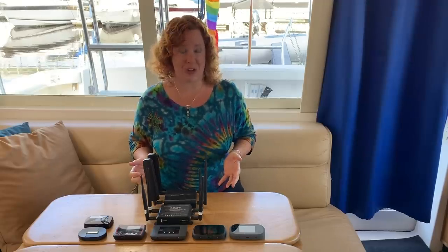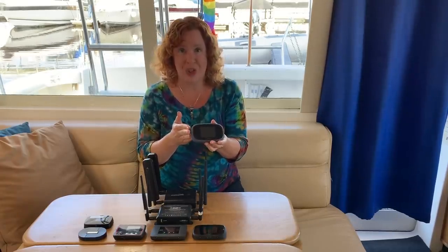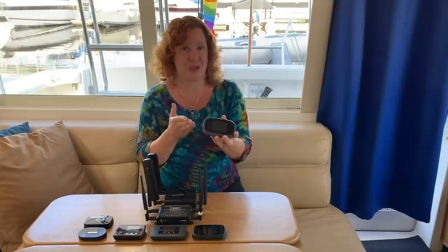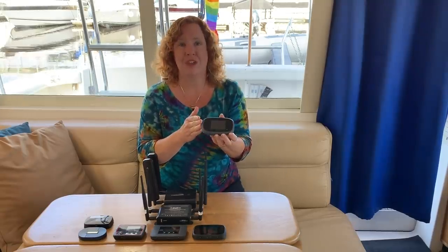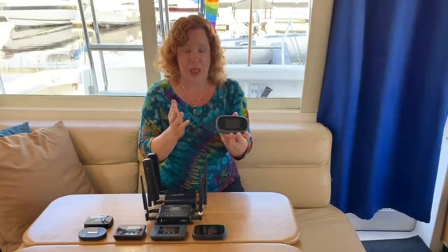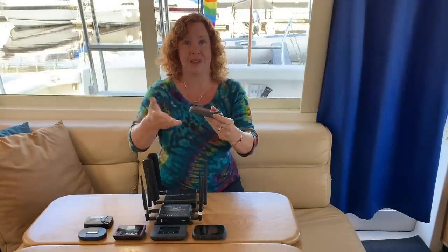Every LTE device has at least two MIMO antennas — even basic category 3 modems. It's a core way that LTE works. But the more flagship and modern devices, like the 8800L hotspot, actually have four antennas inside, giving even more raw potential to do more with the received signal for faster speeds. Paying attention to how many MIMO antennas are inside a device is a critical factor, as well as options for adding external antennas to optimize that capacity.